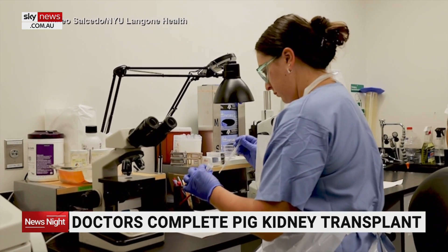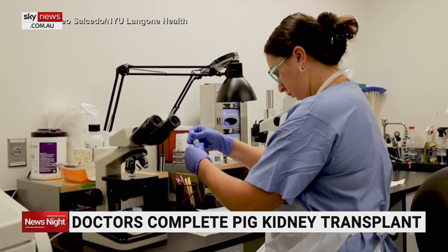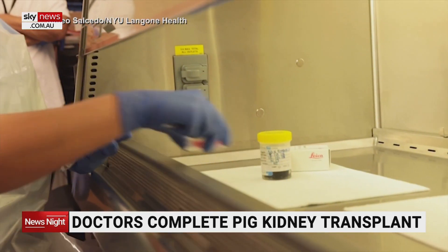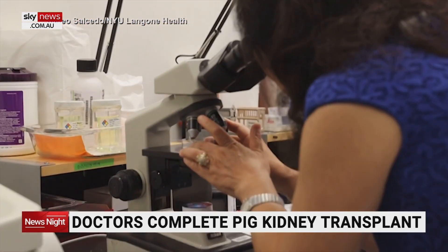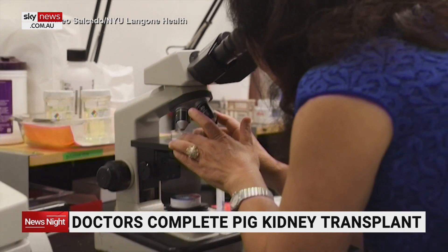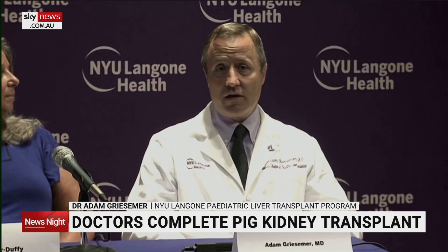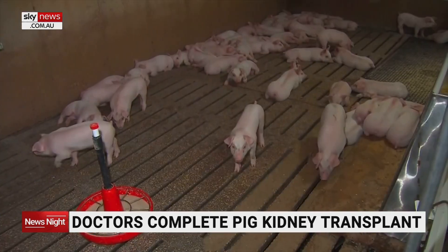Researchers say more work is needed, including studies in living human organ recipients to establish whether pig kidney transplants could be a bridge or destination therapy for people with end-stage kidney disease. We're gaining critical evidence about how well pig kidneys work in the human environment. Hopefully this also gives some assurance to the FDA regarding the safety of initiating phase one clinical trials.